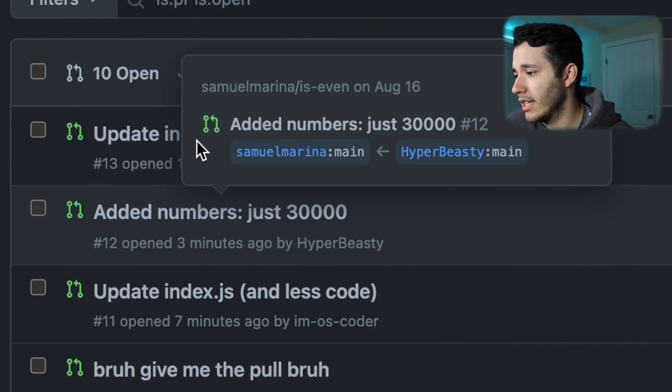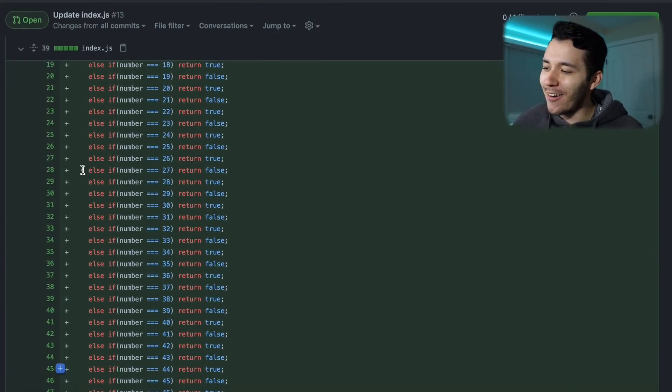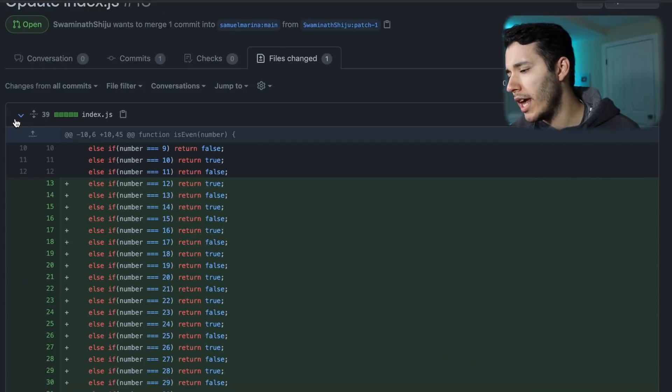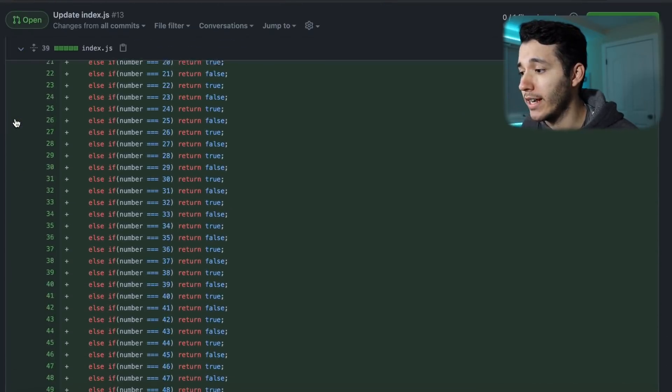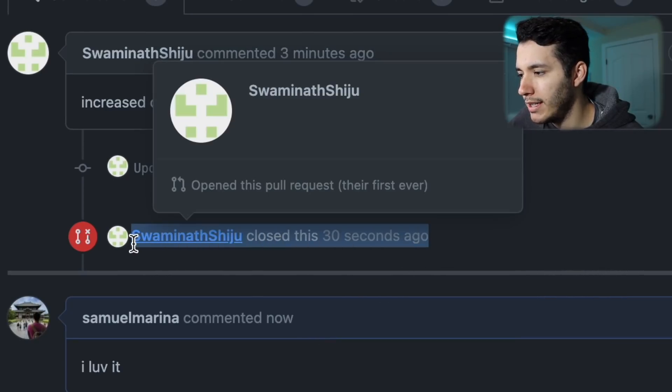Alright, let's see the last one — update index.js. He added the numbers from 12 to 49. I love it. Wait — he just closed the pull request? Samrath Shiju, I used to like you. Now I f***ing hate you. Whatever. Let's go to another pull request. I like this one — he said 'added numbers just 30,000.' It is by this guy called Hyper Beastie.